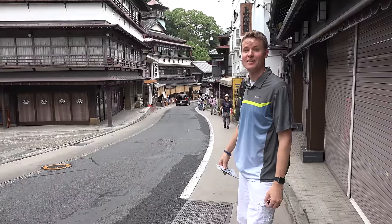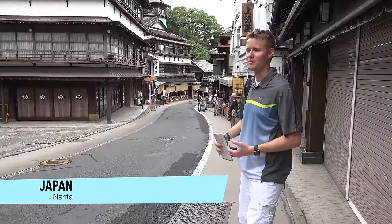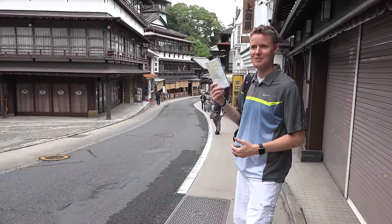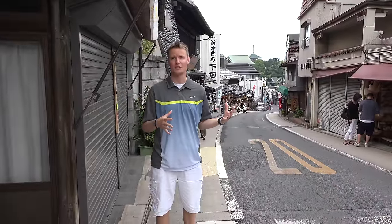Welcome back to What's Inside. I'm here in Tokyo, Japan — actually the town of Narita — and I'm looking for something to cut open. I have my nice little tourist map and I'm touring around all these beautiful streets. It's very quiet here and peaceful. There's a lot of gift shops right around here. I'm on my way to the temple to check out what that looks like.